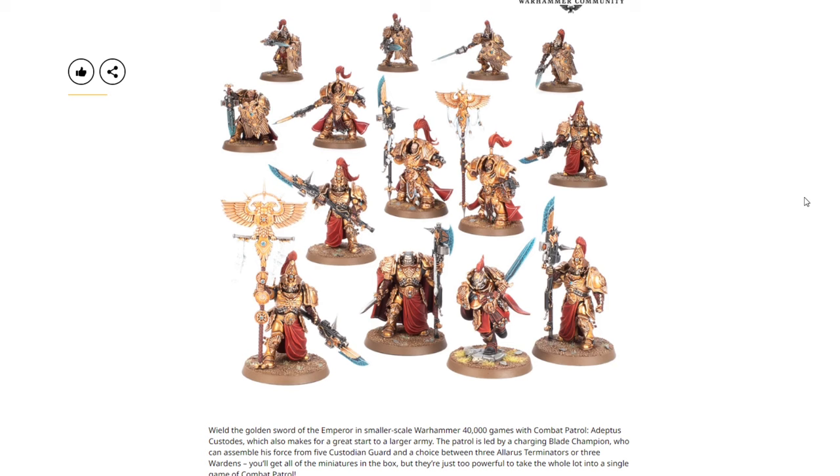We've got a brand new Combat Patrol for the Adeptus Custodes. The old box was really nice with a ton of points and value; this one isn't bad, but it notably includes terminators. The new Battleforce also includes two squads of terminators, so buying both would give you three squads of terminators — nine total — which is arguably a lot unless they turn out to be especially powerful. The combat patrol lets you wield the golden sword of the Emperor in smaller-scale games and makes a great start to a larger army, led by a Blade Champion with five Custodian Guard and a choice between three Allarus Terminators or three Wardens.